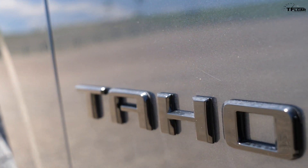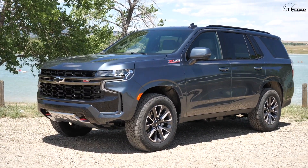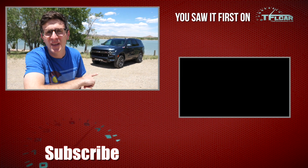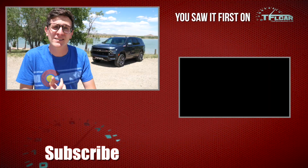Thank you guys so much for watching this video — it's been a ton of fun to make, but these videos take a lot of time and resources, and it's getting harder to do them on YouTube revenue alone. If you want to help support the channel, maybe check out our Patreon in the description below. There you have it — the brand new 2021 Tahoe Z71. Let me know in the comments what you think of this new full-size SUV. You get a lot of comfort and capability, but you also pay a lot of money — $76,000. Is it worth it? Head over to TFLcar.com for the latest in new car reviews.